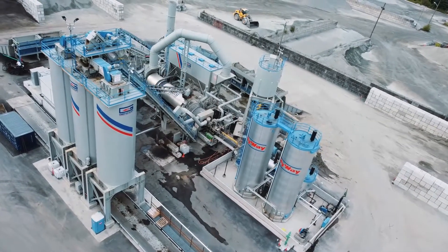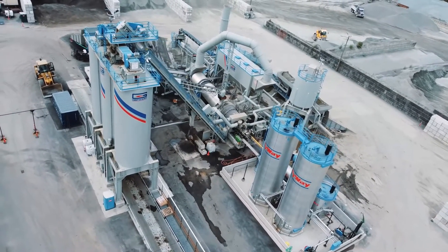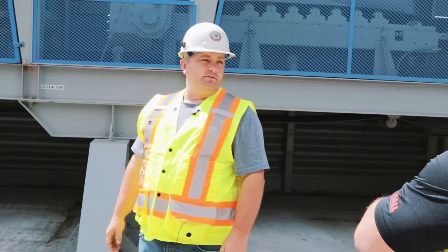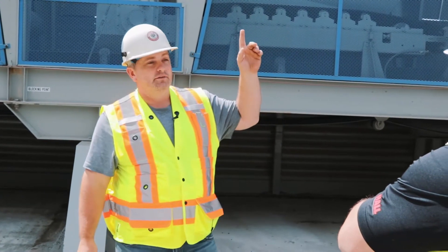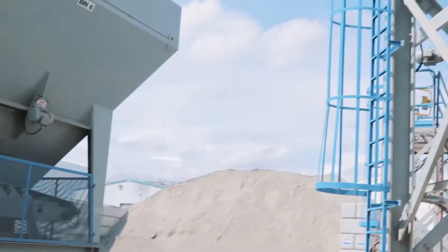There are 684 bags in the baghouse. We have a reverse airflow system — unlike pulse jets — that releases the dust particles back down to the bottom of the baghouse, where an auger transfers it over and we blow it up into our mineral silo.